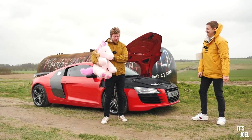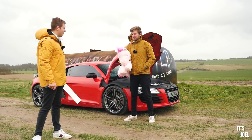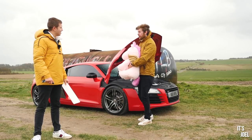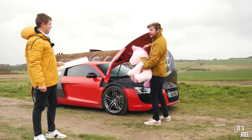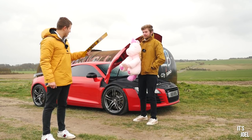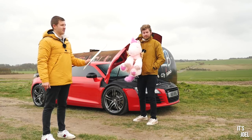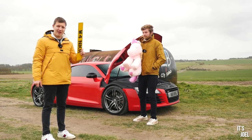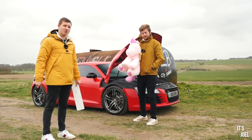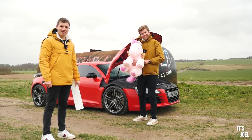Thanks Ben for letting me drive the R8 - that was a lot of fun. I think the guys watching will have seen how much I enjoyed it. It's very loud - you could hear me from about a mile away! Thanks to Ben for that. Go over to Ben's channel because he's doing a video on my seven series - a lot of you are fond of that car. Thanks so much for watching - give it a thumbs up, make sure you're subscribed, and I'll see you in the next one very soon.